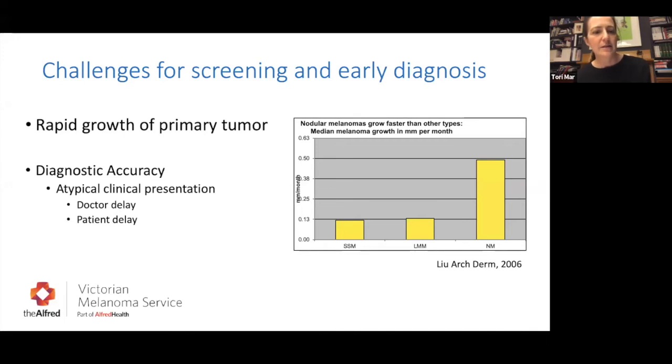This points to some of the challenges for screening and early diagnosis. Vertical growth phase tumours have a very narrow window of opportunity to detect when they're still thin, as nodular melanomas have an increased growth rate. The other challenge is diagnostic accuracy — some melanomas present in quite an atypical way, which can lead to either patients not recognising it as a possible melanoma or doctor delay because doctors don't recognise the urgency.